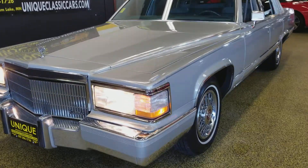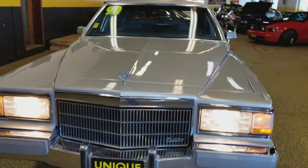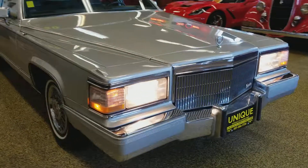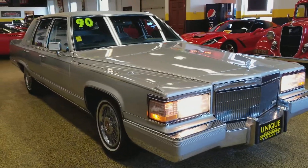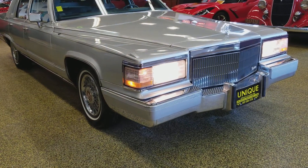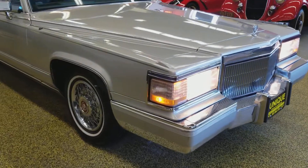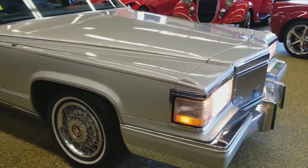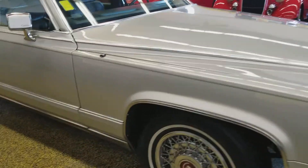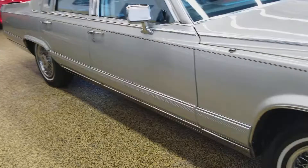Here's a 1990 Cadillac — unique, especially in classics. This is a Fleetwood Brougham d'Elegance, so very nicely equipped with nicer seats in the d'Elegance trim. It is riding on some newer tires, good rubber on it. The paint is nice on this; there are a couple spots where it's missing the clear coat, which I'll show you in a little bit. There's some grime in the trunk but overall a very nice car.